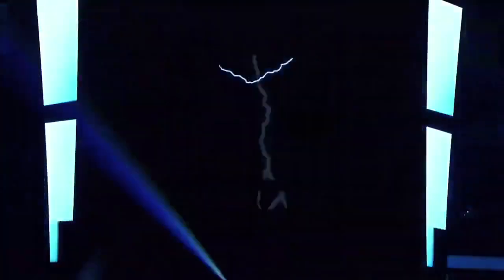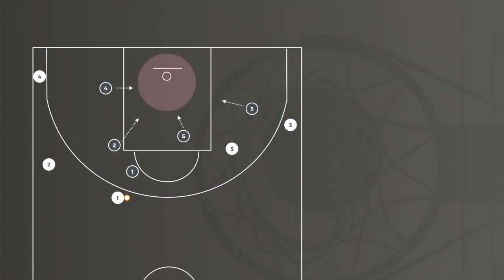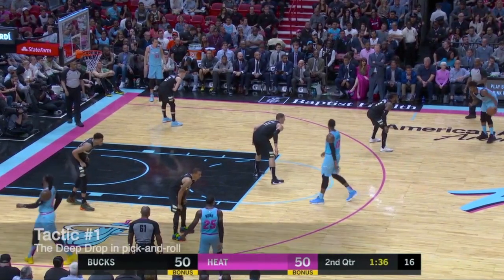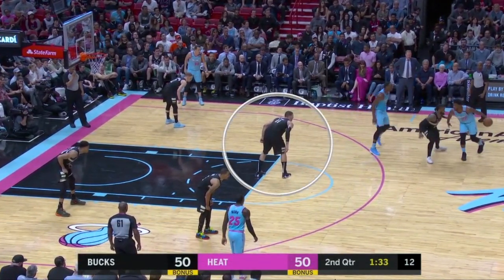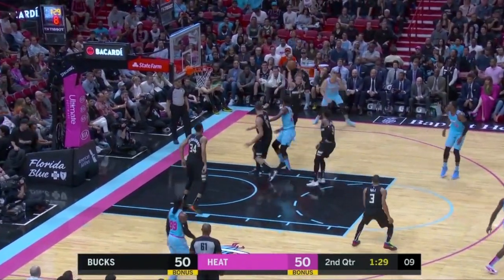Before diving into Giannis, we need to understand the Bucks' defensive scheme. Milwaukee wants to take away easy shots at the hoop, even at the expense of giving up threes. The Bucks accomplish this with a deep drop in the pick-and-roll, where the big man sags way off ball screens to keep the ball handler in front of him so he can pounce on shots near the rim.